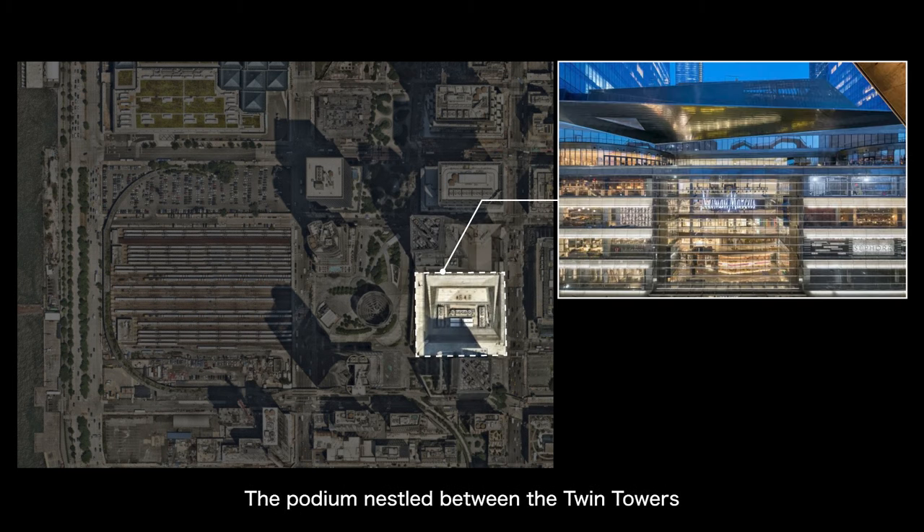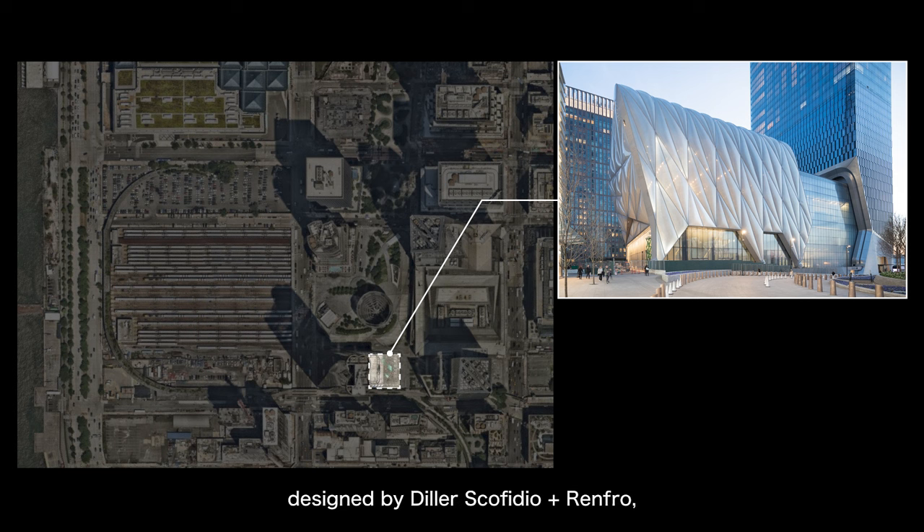The podium nestled between the twin towers is a shopping mall about seven stories tall. Regarding the south side of the plaza, there's an art centre about five stories tall called The Shed, designed by Diller Scofidio Plus Renfro, often abbreviated as DSR.